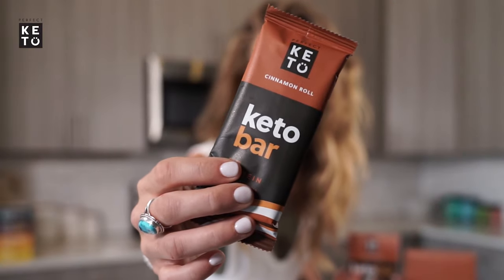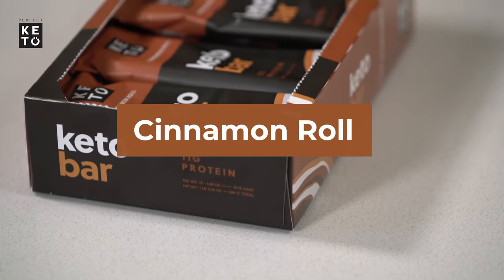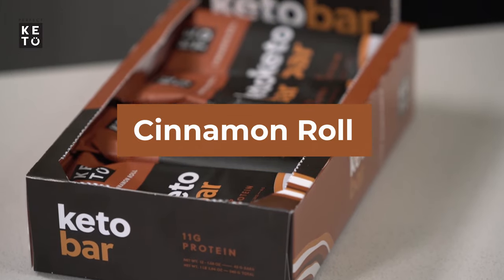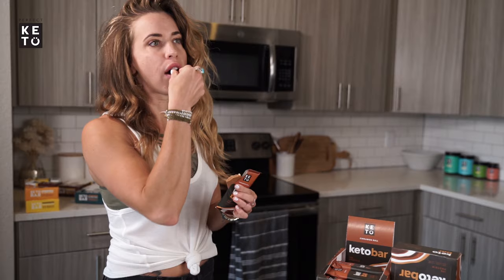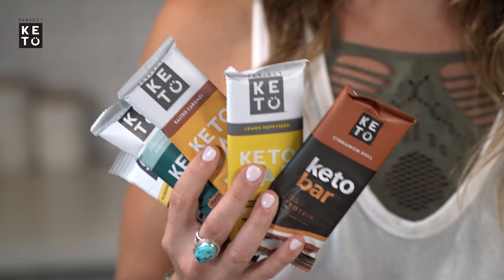Brand new, great tasting, absolutely keto friendly — the Perfect Keto Cineril Bar. This is our fifth flavor of Perfect Keto Bars, and dare I say, the tastiest. The new Cineril Bar is made with the highest quality ingredients.